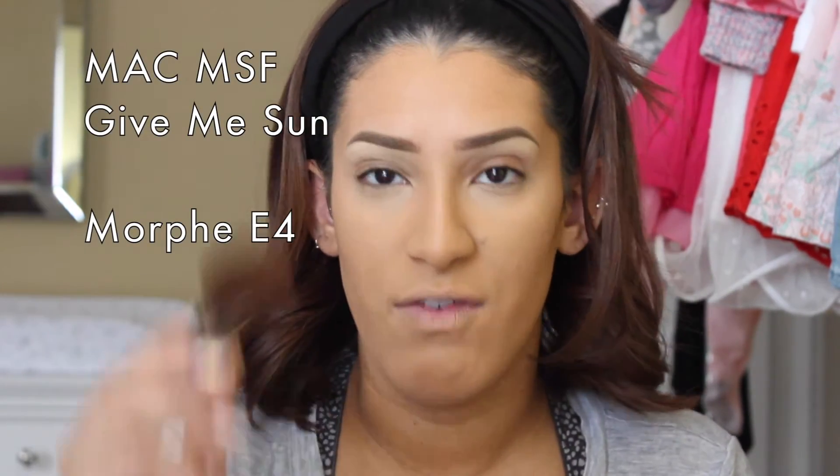Now I'm going to do a little bronzer. I'm using MAC Give Me Sun with a Morphe E4 brush — it's kind of like a MAC 160 but a little looser. I'm just using this to warm up my skin in the same areas where I contoured. This is my favorite bronzer and one of the first bronzers I ever got. I do miss the old packaging though.